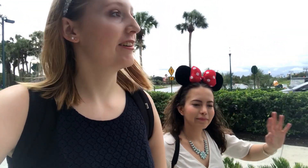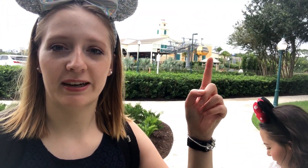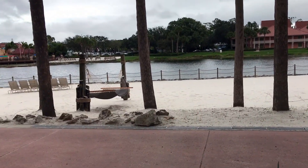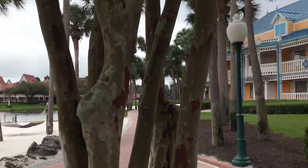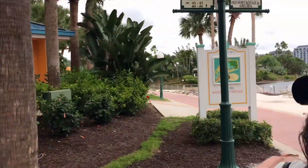So we just arrived at Caribbean Beach. We're not allowed to take a closer look at the Skyliner because everything is closed. You can see it there in the back. But this is insanely beautiful - there's sand, like a lake. And the houses - this is insane, this is so pretty.